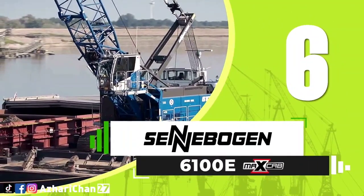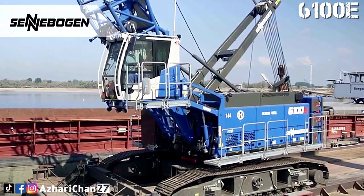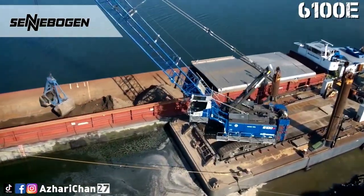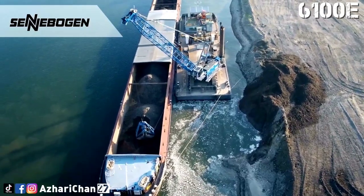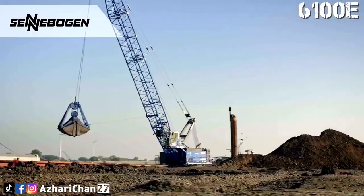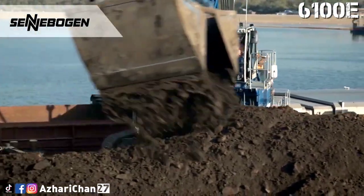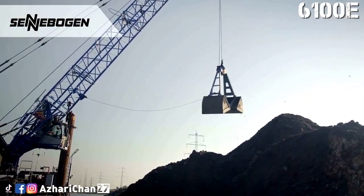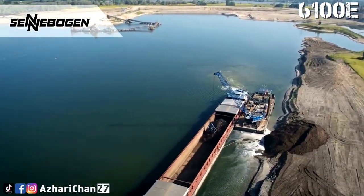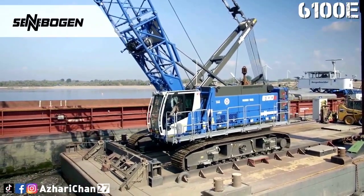Number 6 is the Sennebogen 6100 E. The Sennebogen 6100 E is an E-series duty cycle crane with 100-ton load capacity, designed especially for demanding dynamic applications. It is particularly suitable for special civil engineering applications with its robust design, powerful multi-circuit hydraulic system, and powerful rotary drive. This crane is equipped with a 41.1-meter long lattice boom. The MaxCab is designed to make working in the machine as pleasant and easy as possible for the operator.